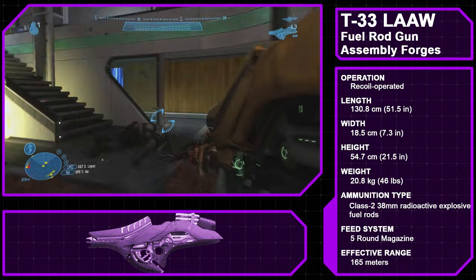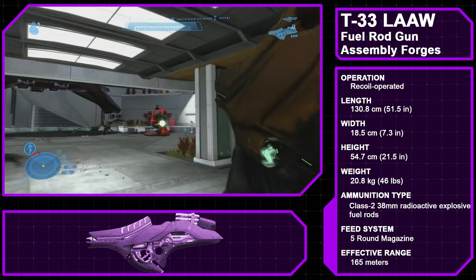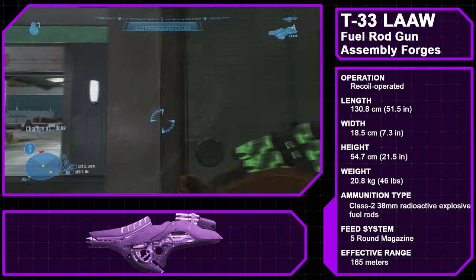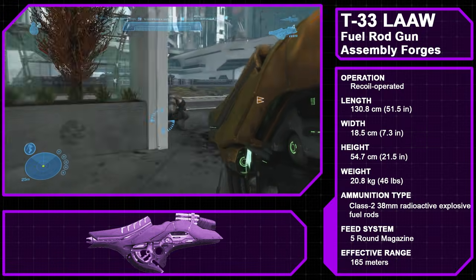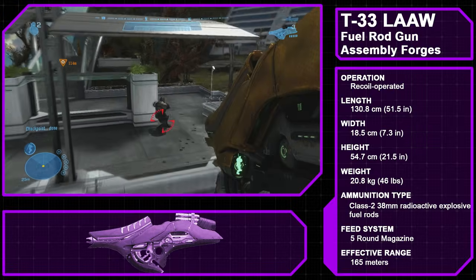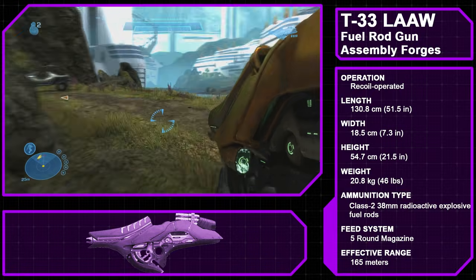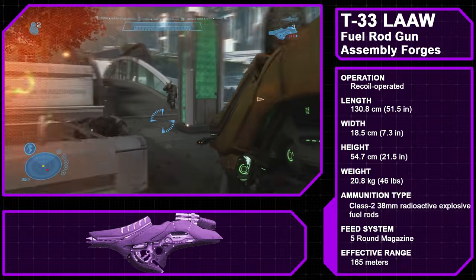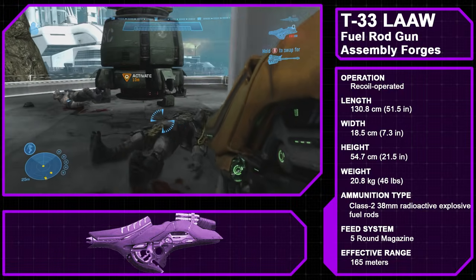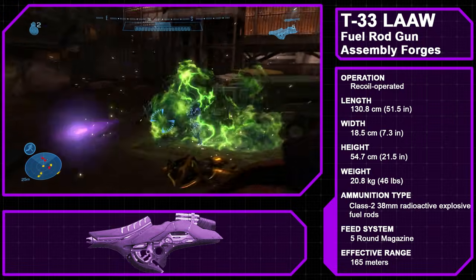The Type 33 Light Anti-Armor Weapon, known as the Fuel Rod Gun, is a shoulder-mounted fired mortar weapon manufactured by the Assembly Forges. Essentially an infantry-portable version of the Fuel Rod Cannon mounted on some Covenant vehicles, it is often employed in anti-infantry and anti-vehicle roles. The Fuel Rod Gun fires five rounds of Class II 38mm radioactive fuel rods that explode on impact, made of a substance known as Incendiary Gel — the same substance that powers hunter assault cannons and an imperfect form of the Forerunner power source Infusion Gel. For much of the Human-Covenant War, Fuel Rod Guns featured a Dead Man Switch, meaning they would explode after the wielder died, though variants without this feature started appearing in late 2552.